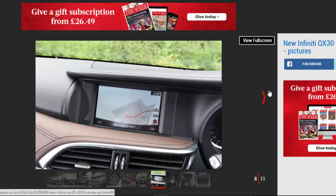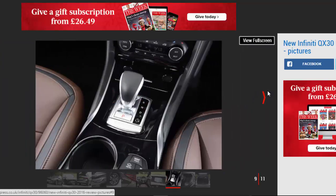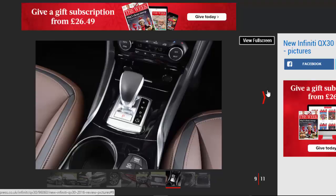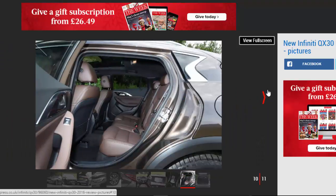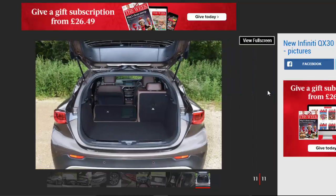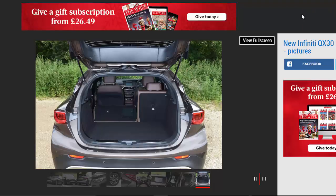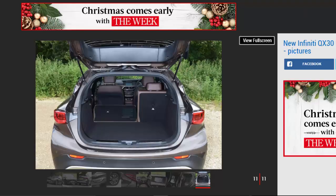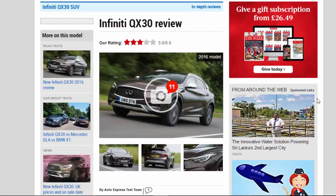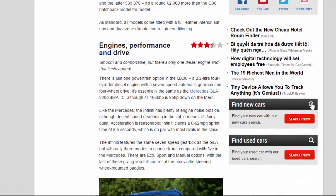Despite using the same chassis as the smaller Q3.0 hatch and Mercedes A-Class, the QX 3.0 is only offered with a single drivetrain: a 168bhp 2.2-litre diesel with an automatic gearbox and four-wheel drive. While Infiniti has made the engine decision for you, there is a choice of two trim levels — Premium and Premium Tech — costing £29,490 and £33,370 respectively, around £2,000 more than the Q3.0 hatchback model for model. As standard, all models come fitted with a full leather interior, sat-nav and dual-zone climate control air conditioning.